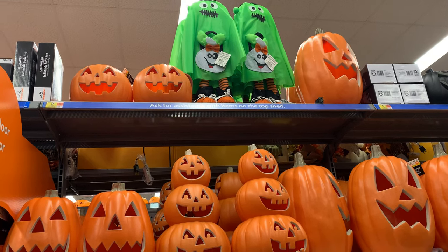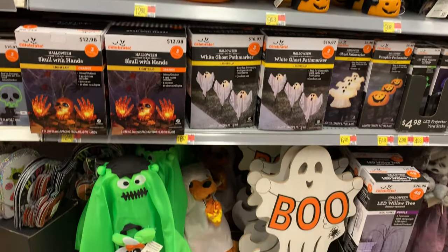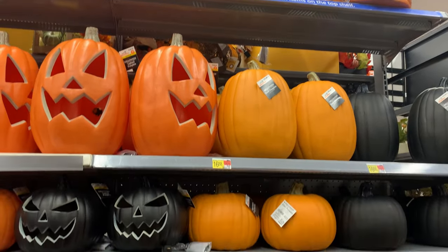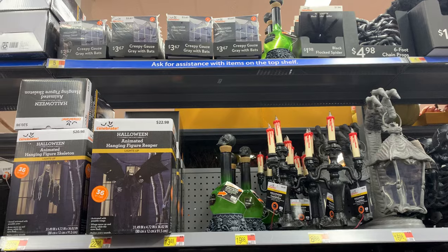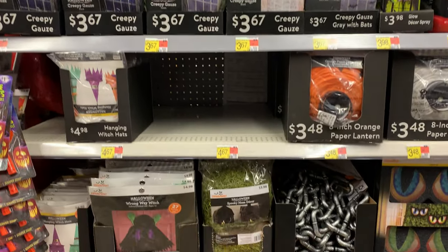Hey everyone, today I'm over at Walmart checking out the Halloween items. They have a couple of aisles here that are just packed with Halloween goodies. It looks like they just stocked the shelves. There's so much in fact that I'm actually going to break this up into two videos for Walmart. This particular video is going to focus more on the outdoor decorations, the animatronics, the things that light up and have sound effects — basically the fun stuff. I will do a second video that deals more with the home decor kind of things like wreaths, tabletop signs, pillows, that sort of thing.